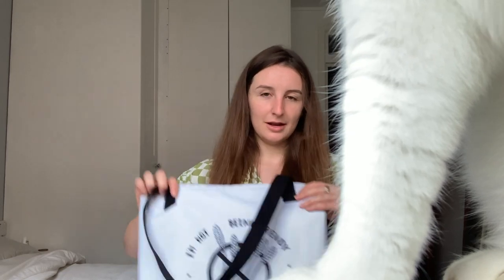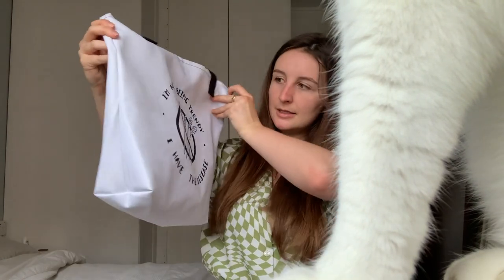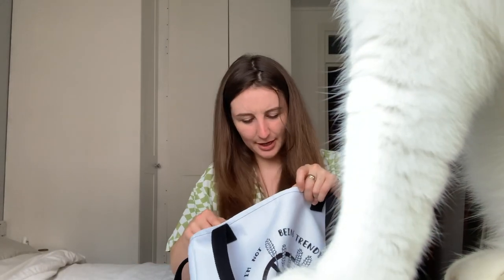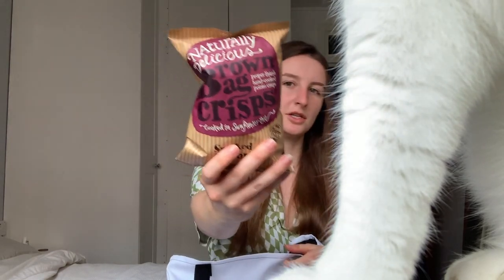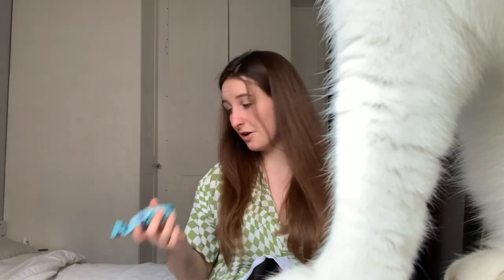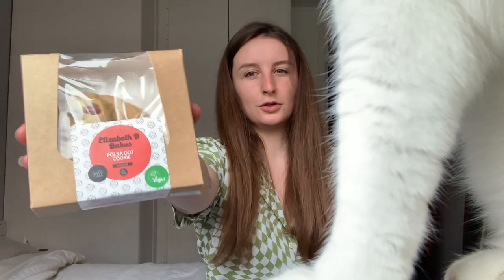I'm a little bit hungry which is good because I've got little snacks to eat. The lovely Legal Nomad on Instagram sent me one of her beautiful bags - it says 'I'm not being trendy, I have the disease', which is very relevant for today's excursion. I got a couple of things I didn't show you: my favourite smoked bacon crisp brown bag crisps from Naturally Delicious, some roasted fava beans which I've just recently got into, and the dark chocolate and hazelnut freon from Be Tempted, plus Elizabeth D Bakes' polka dot cookie.